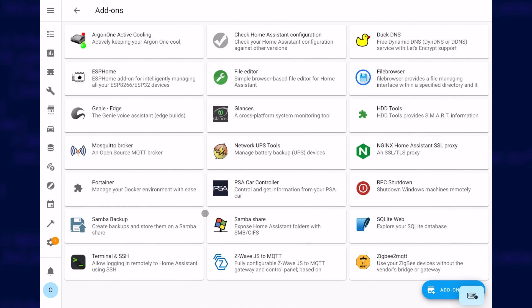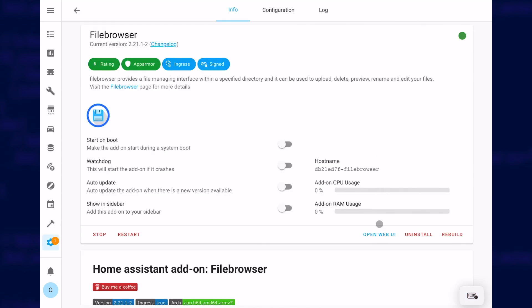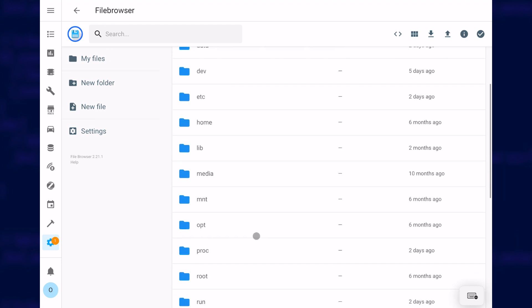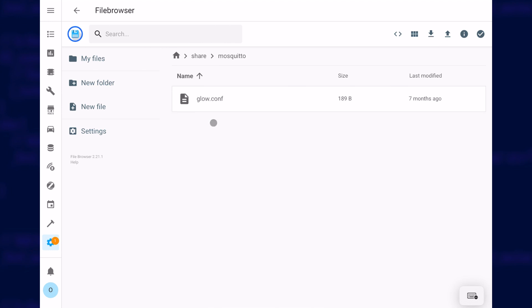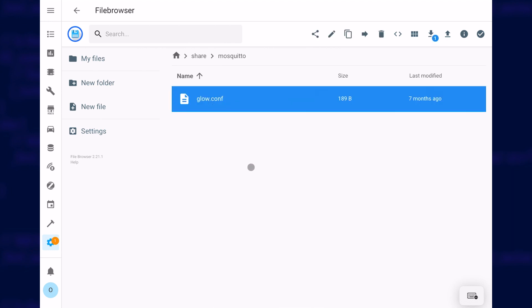Next, you need to connect to a share on your Home Assistant server called Share. You may have come across the Config share already where most of your data is kept, but we need to access one called just Share. You can use normal network browsing, authenticating with your Home Assistant credentials, or you can use the File Browser add-on and browse to your server's file system from the web interface. Whichever way you do it, you need to create a folder within the share called Mosquitto — note the lower case and double T. In that folder, you create a new file called glow.conf. If you're using the web interface, you'll probably need to create this file locally on your computer and upload it to the correct location.